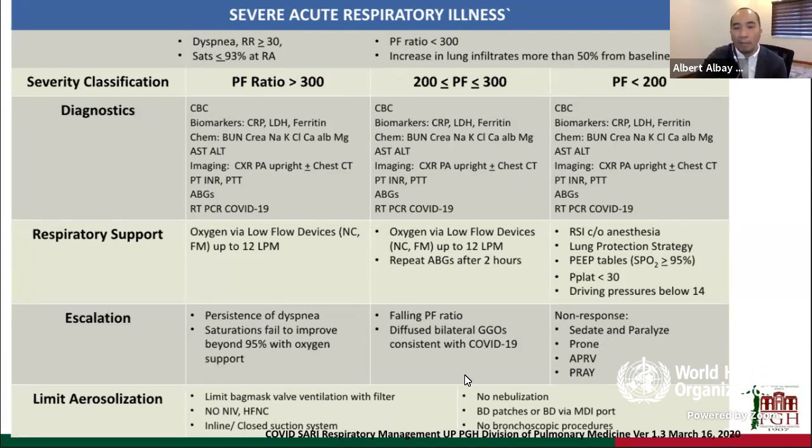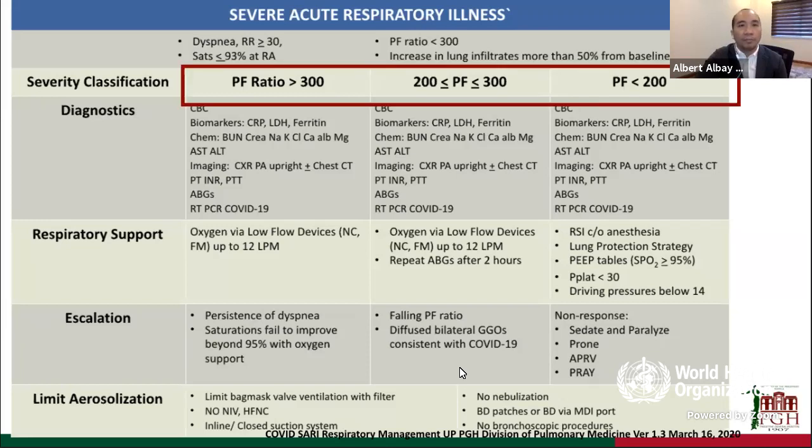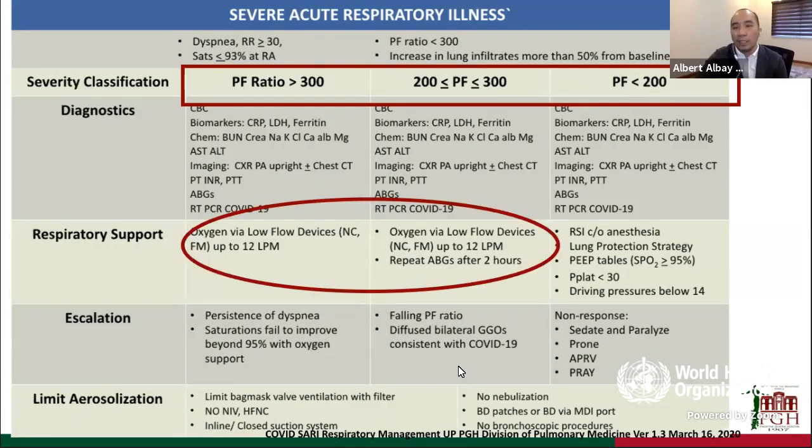We instituted that we would not do bronchoscopic procedures at that time, as it wasn't clear how to prevent aerosolization. We had a no NIV policy. At that time, the institution did not have access to high-flow nasal cannula. Because of concerns on dispersions and aerosolizations, we opted not to do any NIV or high flow. The move was to classify patients by PF ratio and intubate them earlier.